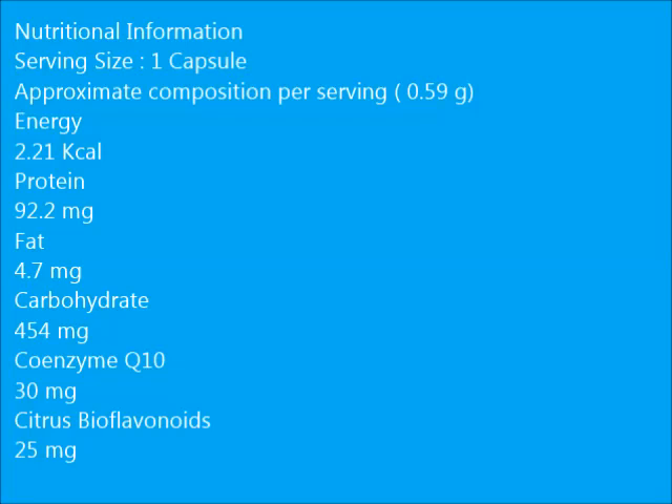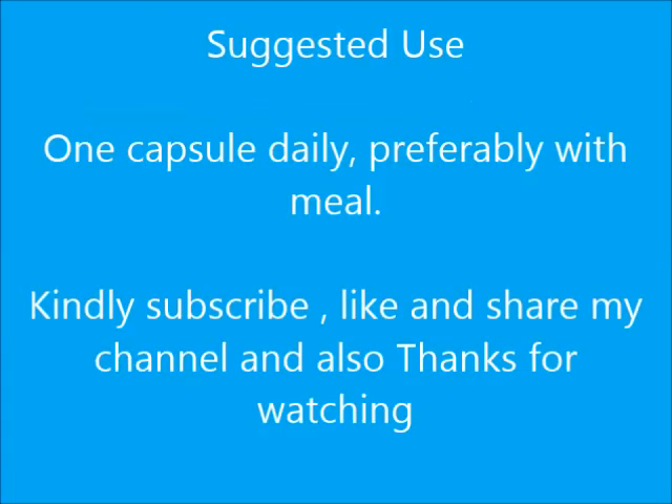Suggested use: 1 capsule daily, preferably with a meal. Kindly subscribe, like, and share my channel. Thanks for watching.